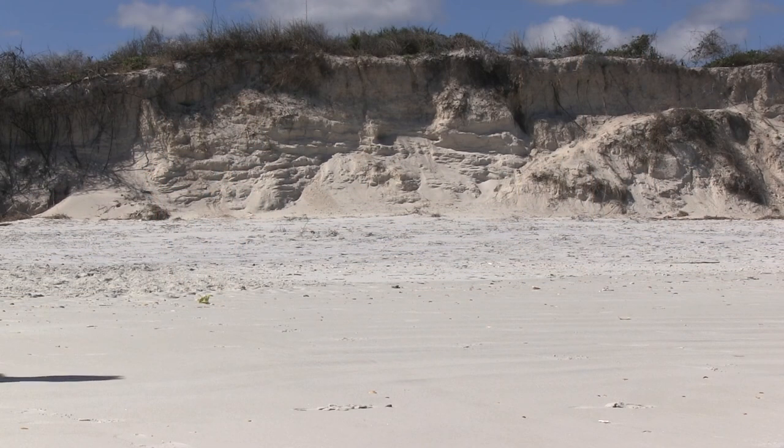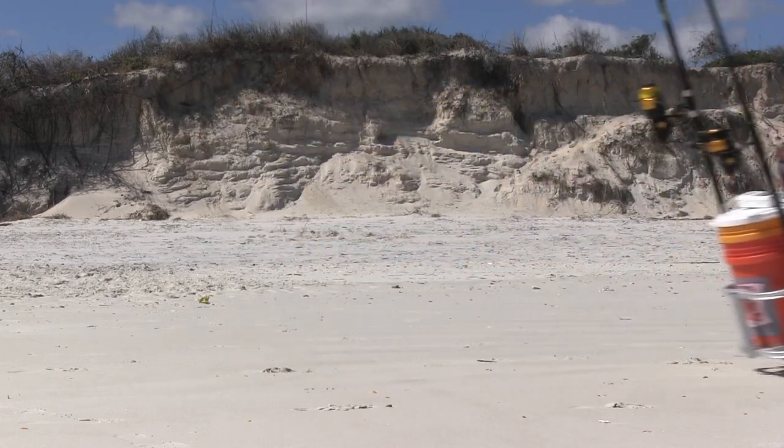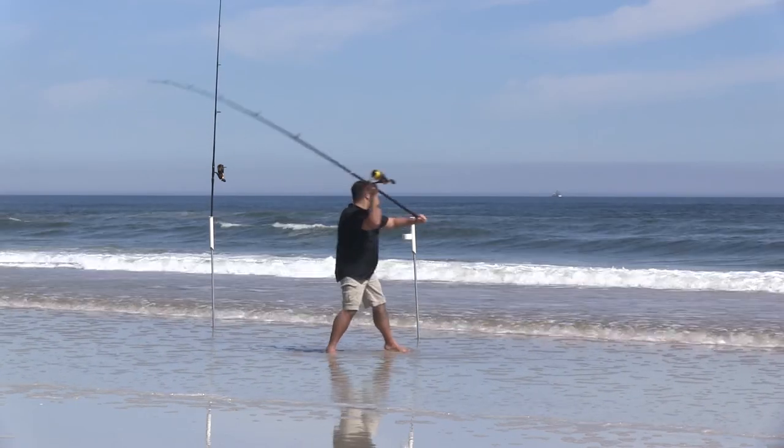Shore fishing on the historic coast is an affordable option. Charters are great, but one of the alluring factors is the ease of access for shore fishing in Florida.